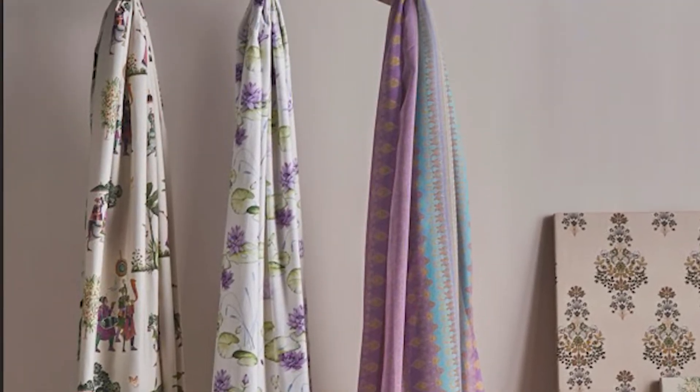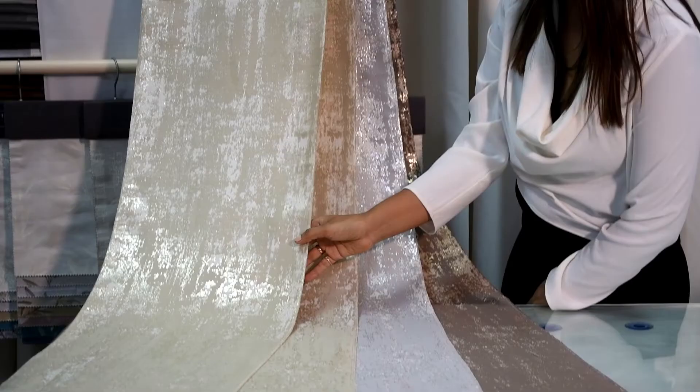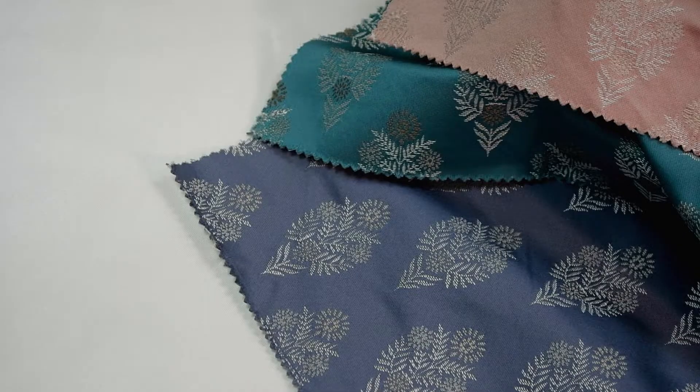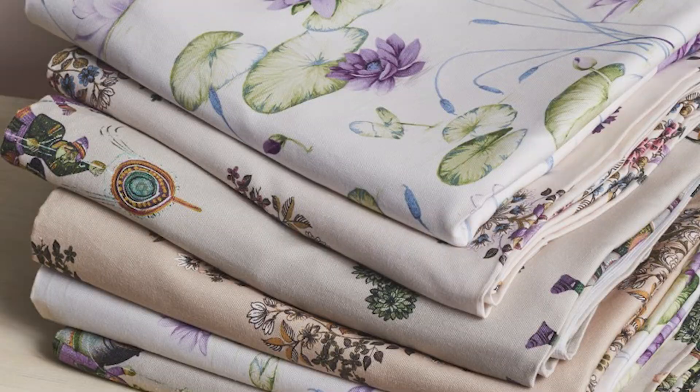What varieties does it contain? Plain curtains, texture curtains, sheer curtains, embroidered sheer curtains, panel curtains, foil curtains, budget curtains available in roll form, curtain borders, and printed and woolen look upholstery.